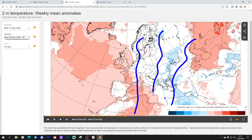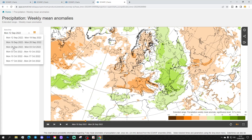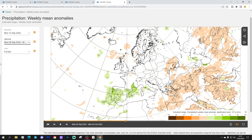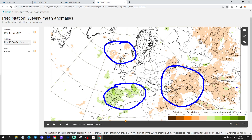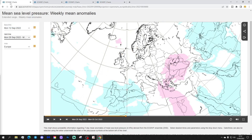Otherwise there's no signal, or a balanced probability of above or below average temperatures through most parts of Europe where we have that neutral area. The week three precipitation anomaly is wetter than average across the southern and southwestern parts of Europe, a little drier than average across northern parts of Europe, and drier than average over on the eastern and southeast side of Europe as well. The signal, of course, is weakening.